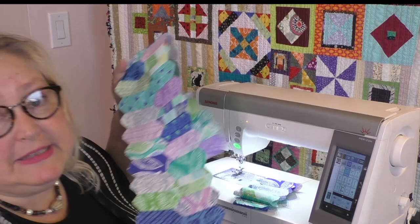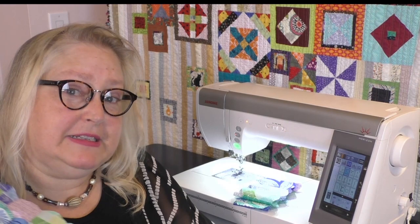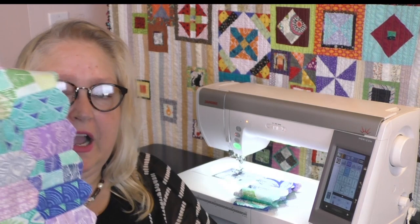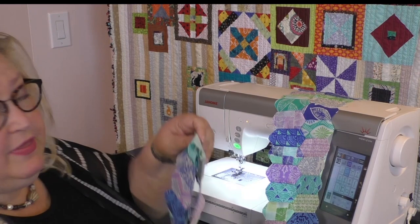Y-seams are one of those things that when I first heard about them, I was paranoid — along with sewing curves and sewing a button with my machine. But I've conquered all of them and you can too. Once you know the little tricks to sew y-seams, it's going to be fun and rewarding. I went a little crazy making a long sample — I grabbed a charm pack so all the colors coordinate.